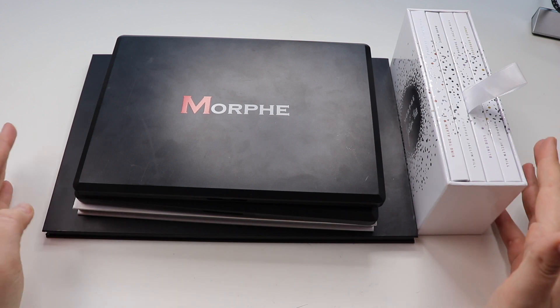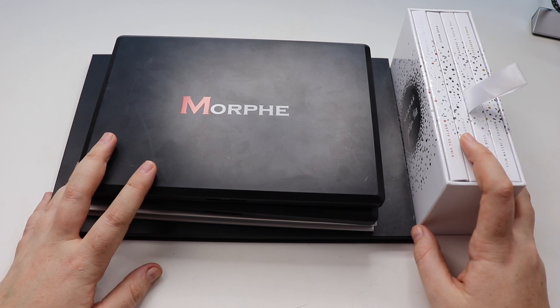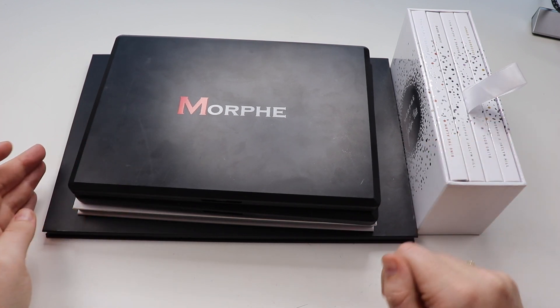Hey everyone and welcome back to my channel and welcome to part two of my eyeshadow collection. If you haven't seen part one yet, I will throw that up in the cards for you now to check it out.